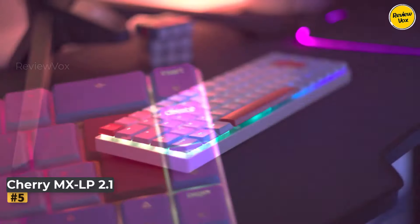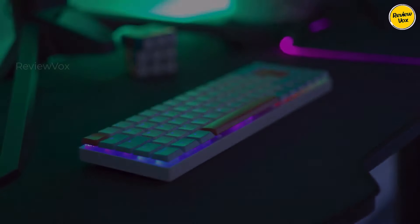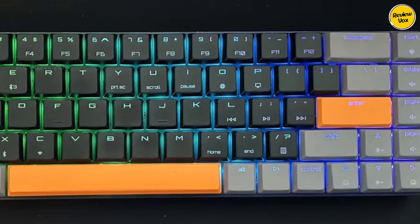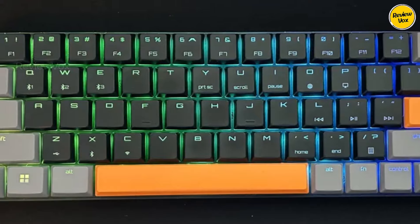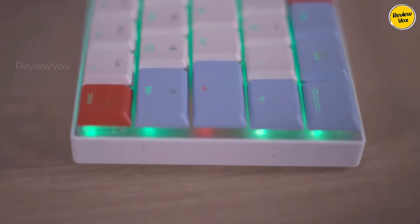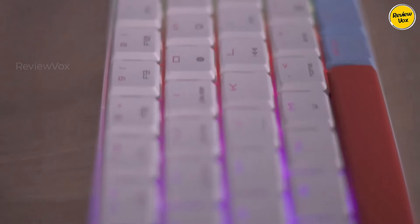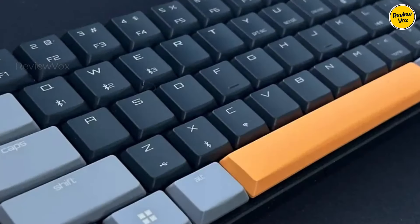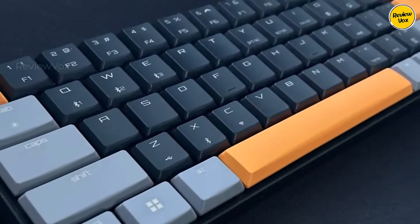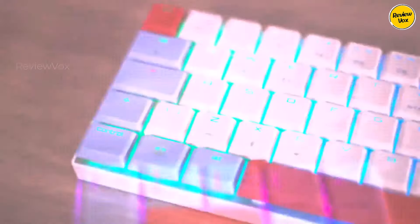Number 5: Cherry MX LP 2.1. The Cherry MX LP 2.1, a gaming keyboard in collaboration with X-Turfy, packs high-end Cherry MX switches into a compact 65% form factor. Sacrificing dedicated media controls for portability, its lightweight plastic design remains durable without the bulk. The sleek aesthetic, inspired by custom keyboards, features vivid orange accents and a minimalist design.